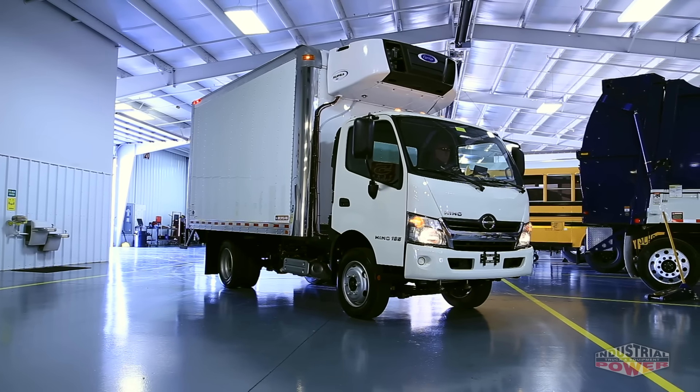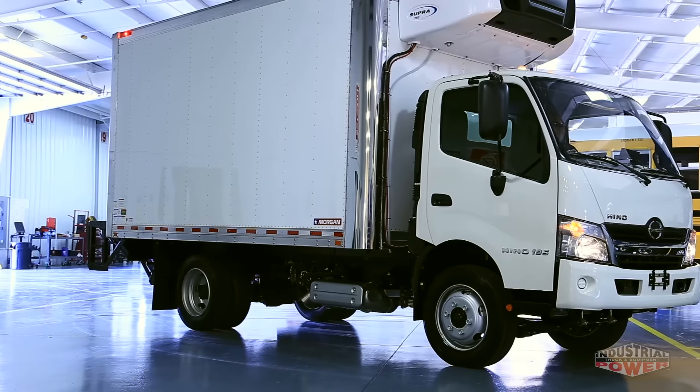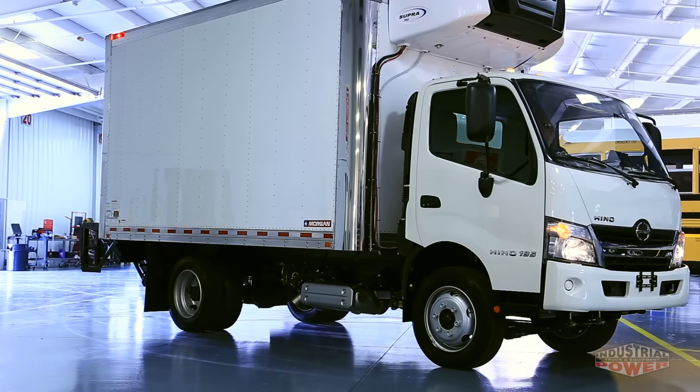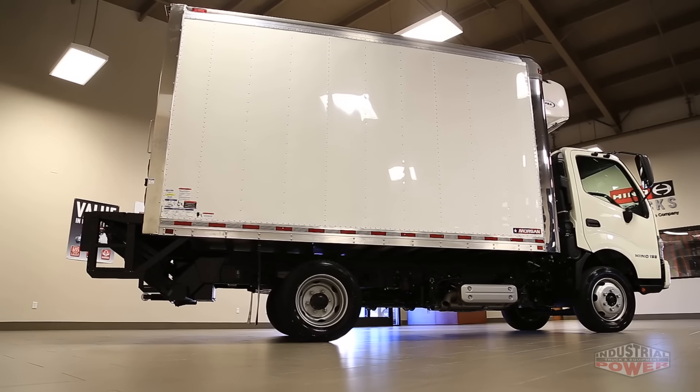Hino is Toyota's commercial truck and the truck of choice for the refrigerated food industry. With Hino, you get Toyota's legendary quality, industry-leading warranty, minimal downtime, and the lowest total cost of ownership. We call it the ultimate ownership experience.